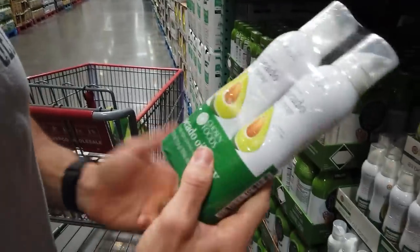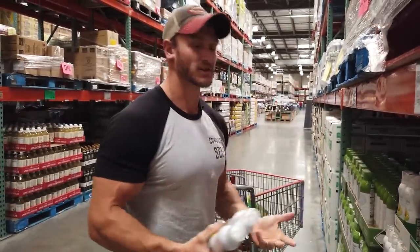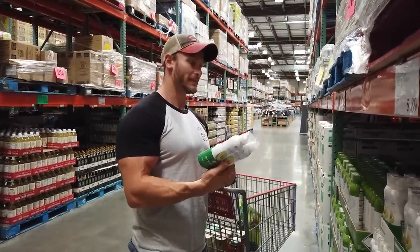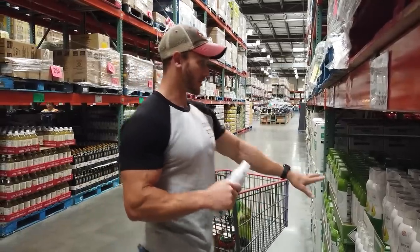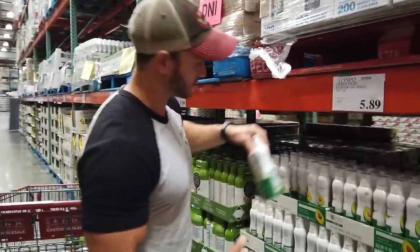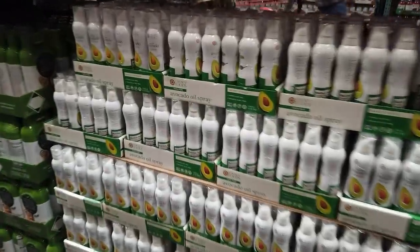Avocado oil cooking spray — it's cool they have this. Avocado oil has a very high smoke point so it won't denature or go through lipid peroxidation when cooking, meaning no oxidative stress from using a low quality oil. I usually cook with coconut oil or avocado oil in its whole form, so I'll skip the spray, but it's a good option if it makes life easier.